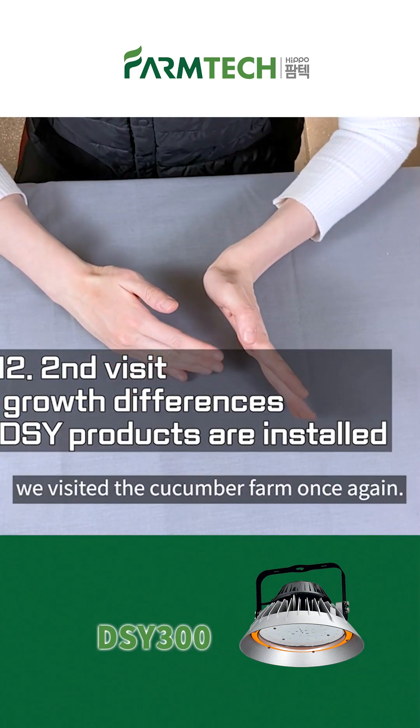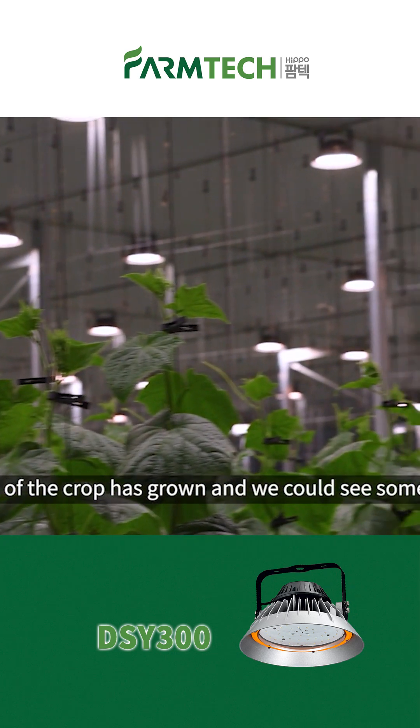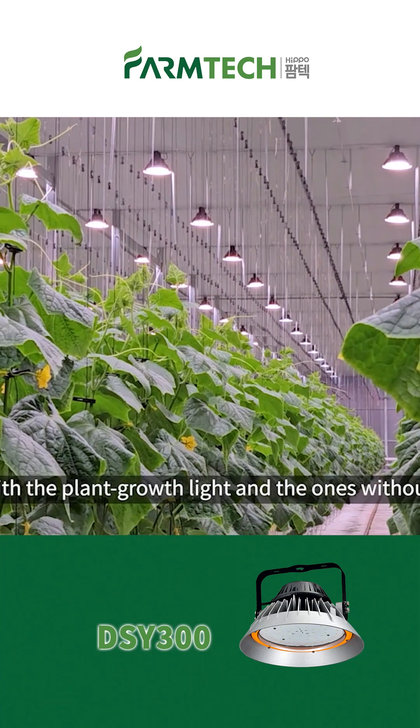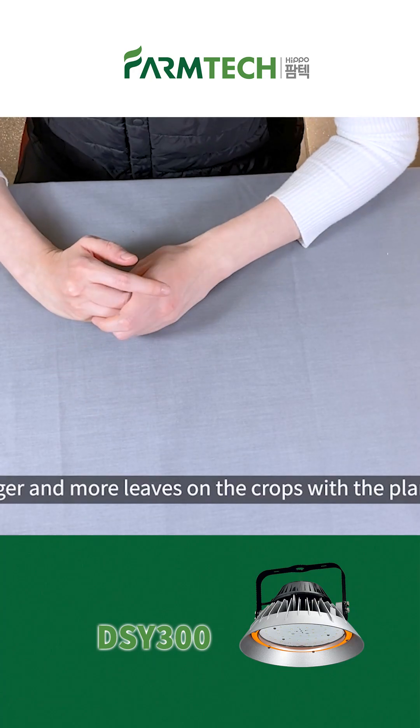On December 5th, we visited the cucumber farm once again. The stem of the crop had grown and we could see some flowers. You could see the difference in growth between the cucumbers with the plant growth light and the ones without — there were bigger and more leaves on the crops with the plant growth light.